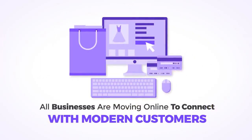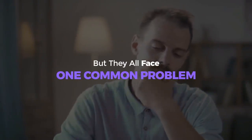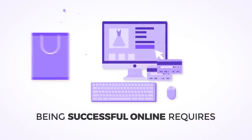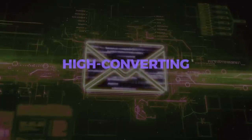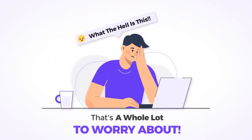Right now, literally all businesses are moving online to connect with modern customers, but they all face one common problem — they all struggle with marketing. Being successful online requires high-converting sales copies, attention-grabbing ads, engaging sales videos, high-converting emails, and reliable web content. That's a whole lot to worry about.